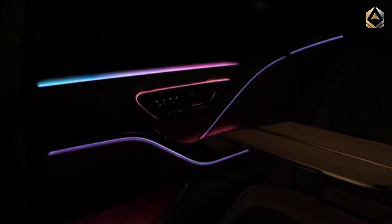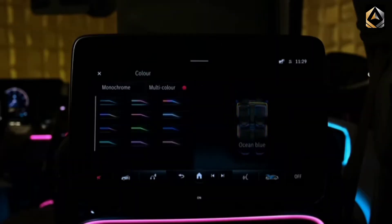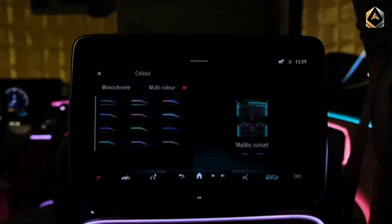While its rivals have more curb appeal, the Maybach S-Class's styling is tamed by contrast, allowing it to slip into traffic without drawing too much attention.